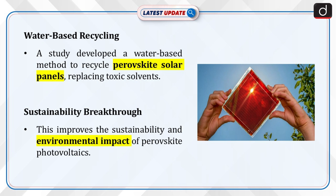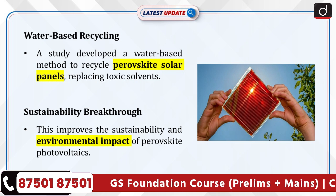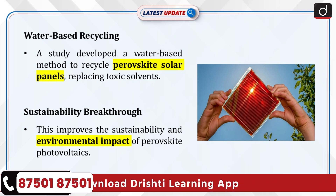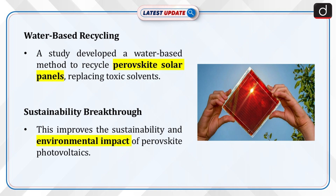Recently, a study introduced a water-based method to recycle perovskite solar panels, eliminating the need for toxic solvents like dimethylformamide. This breakthrough is significant for improving the sustainability and environmental impact of solar energy technologies, particularly perovskite photovoltaics (PVs).